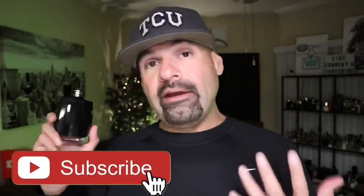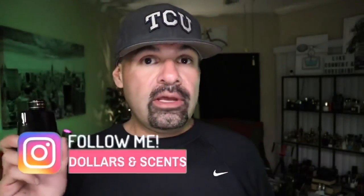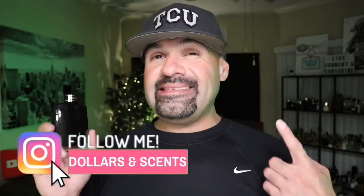I do have a little bit of experience with the house of Mont Blanc — I've bought quite a few of their fragrances over the years. When it comes to the Legend line, I have tried the original, the Intense which came in the dark gray bottle, Legend Spirit in the white bottle, and then there was Legend Night, which might be my favorite of all the Legend line because it was just a very date night, very sexy fragrance.